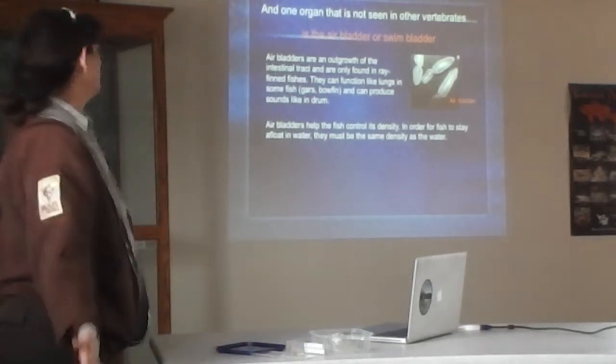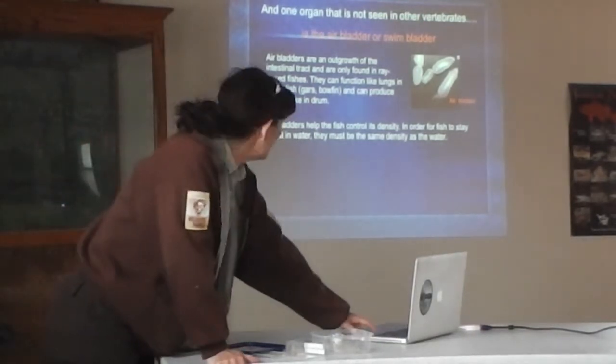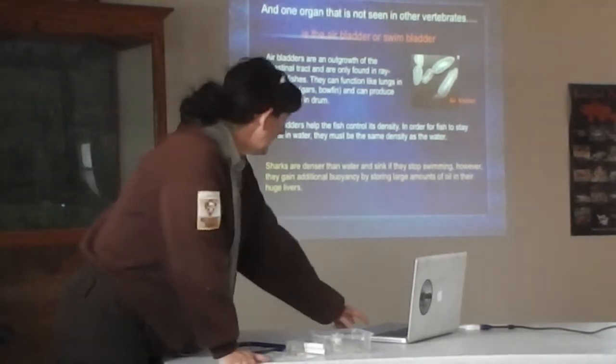The swim bladder also helps to control density — in order for a fish to stay afloat, it's got to match the density of the water. Interestingly, sharks — being cartilaginous fish, not ray-finned fish — don't have an air bladder, so they will sink if they stop swimming. But they have a huge liver with lots of oil in it, and that actually provides them some buoyancy, so they have a trade-off there.